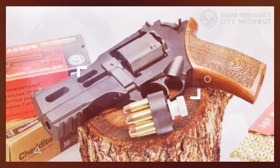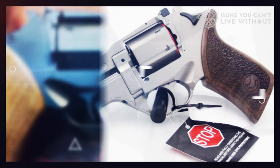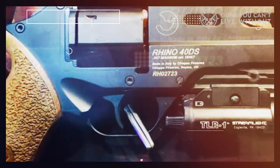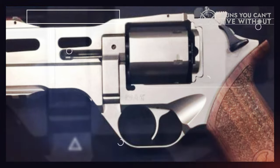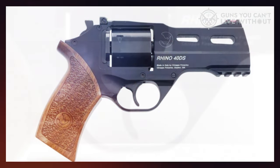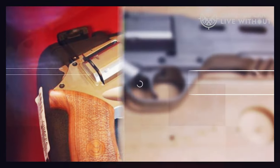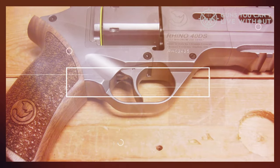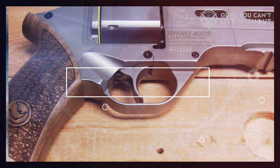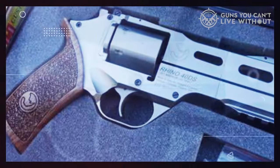One of the most striking features was the unusual proportions of the firearm. I'm accustomed to the standard revolver configuration where the barrel aligns in a straight line with the top chamber of the cylinder. However, the Rhino places the barrel lower — and this isn't just for aesthetics, it serves a practical purpose. The positioning of the barrel in line with your hand has a significant advantage: there's virtually no muzzle rise, and the recoil is minimal, as your entire arm absorbs the impact. This tamed recoil allows for enhanced gun maneuverability.